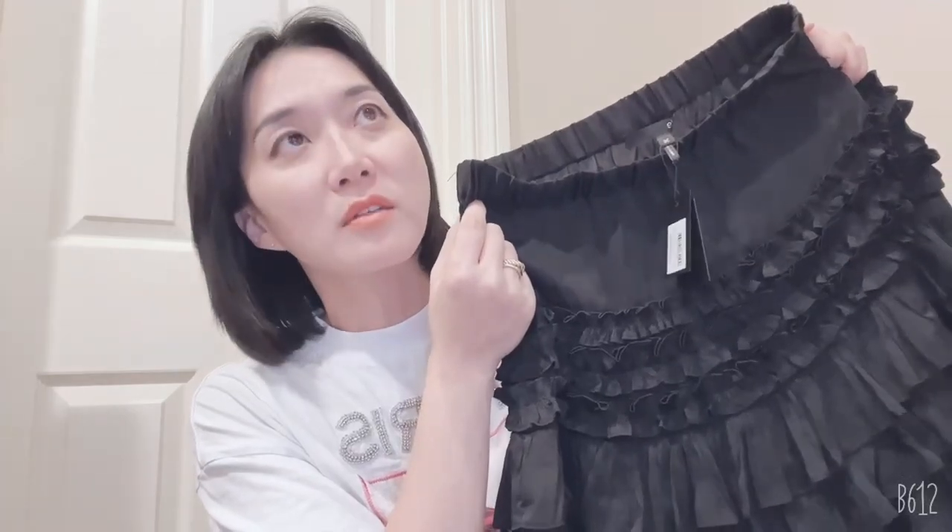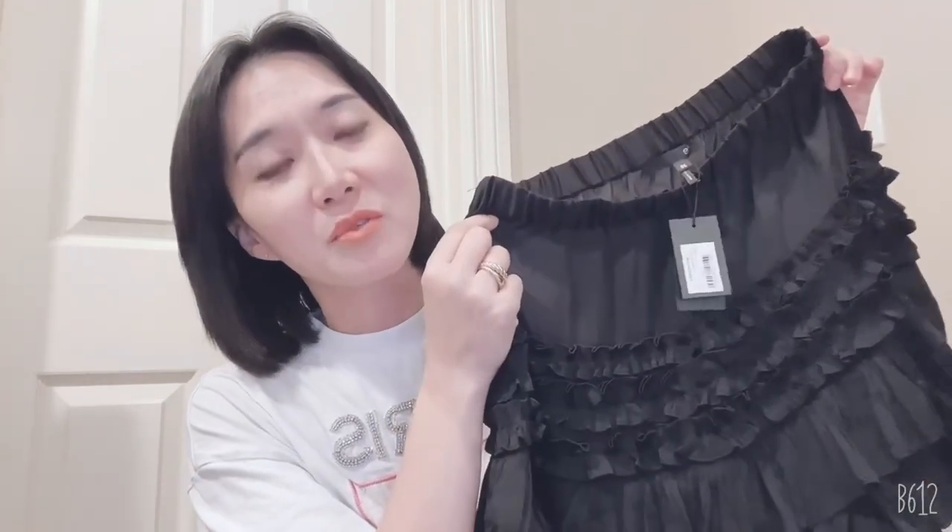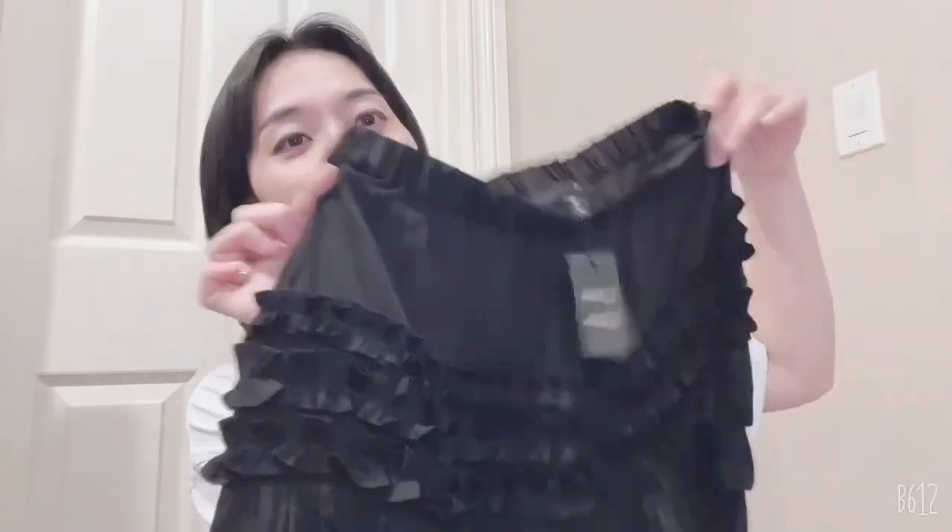I tried on both size 36 and 34. Size 34 also fit — it's very comfortable — but it was a little bit short for me. So to make it longer, I went one size up. Size 36 was good for me. Hope you enjoyed my video.